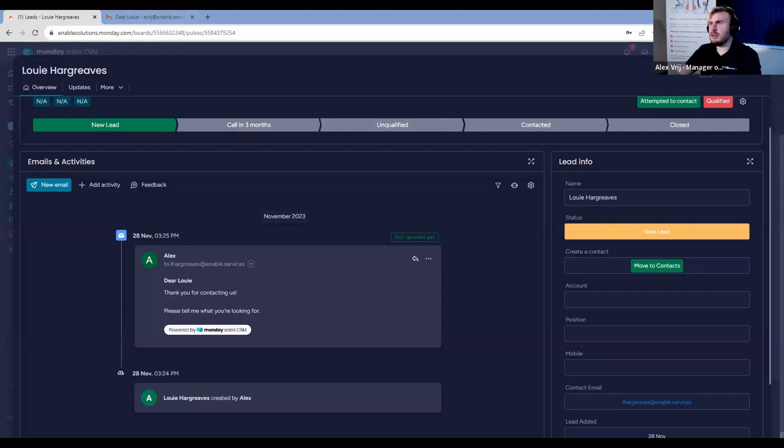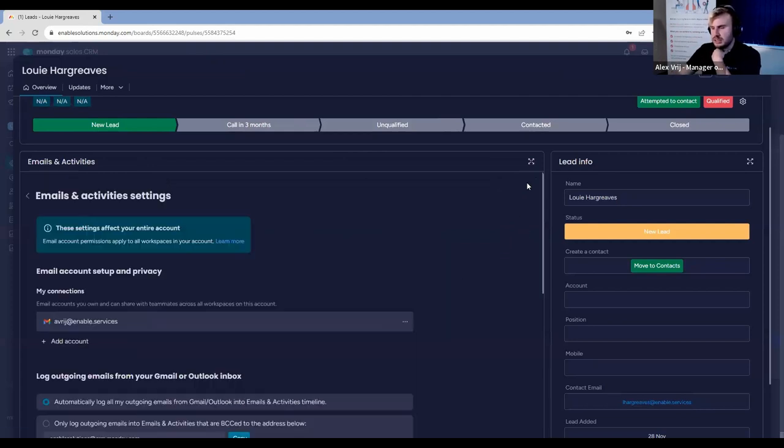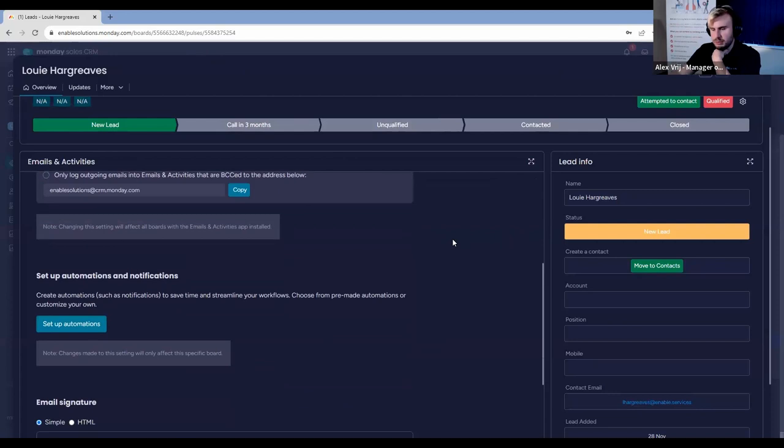I've sent that email out and it's gone to Louis. You don't need to work outside of Monday.com in terms of emails — you can do so within Monday.com with the sales CRM 'emails and activities' feature. I've sent an email to Louis. It says 'powered by Monday Sales CRM', but we can get rid of that branding by removing it in the email branding settings.